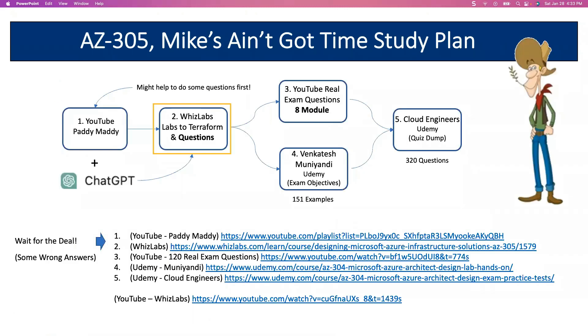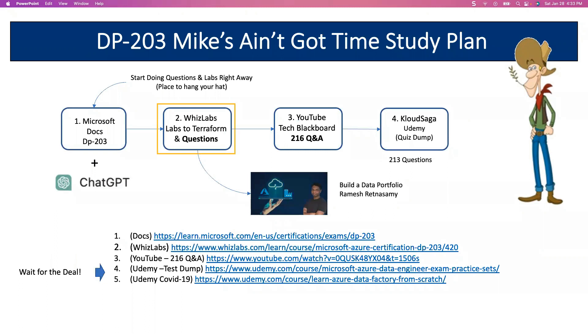Here's an example of one of my study plans that you would get with the meetup. This is AZ-305, and we just did this presentation a couple of weeks ago. Coming up on February 11th, we're doing the DP-203. This is called Mike's Ain't Got Time Study Plan, because someone said to me, Mike, I just ain't got time. So I started simplifying them and making them very cost efficient so you really don't have to pay a lot for these resources. In this particular study plan, we start with Microsoft Docs. I want you to start looking at questions right away—that's called somewhere to hang your hat. I will go to WizLabs and I'm now using ChatGPT to turn those labs into Terraform and run them in Terraform.